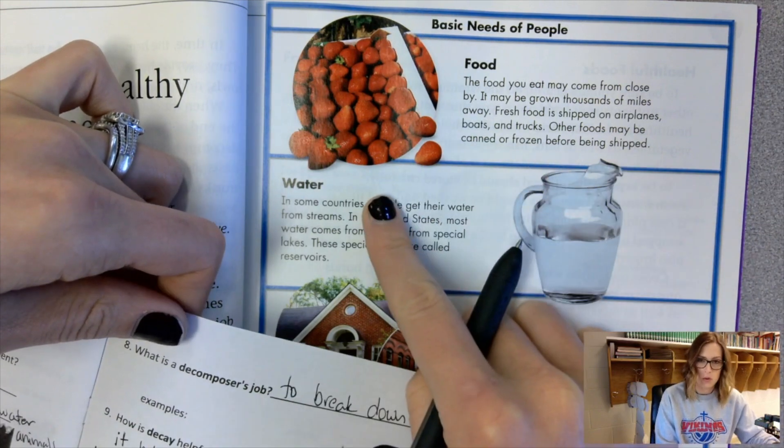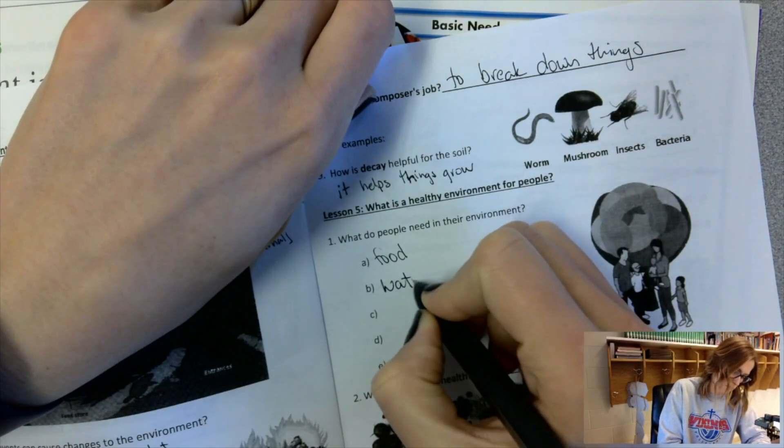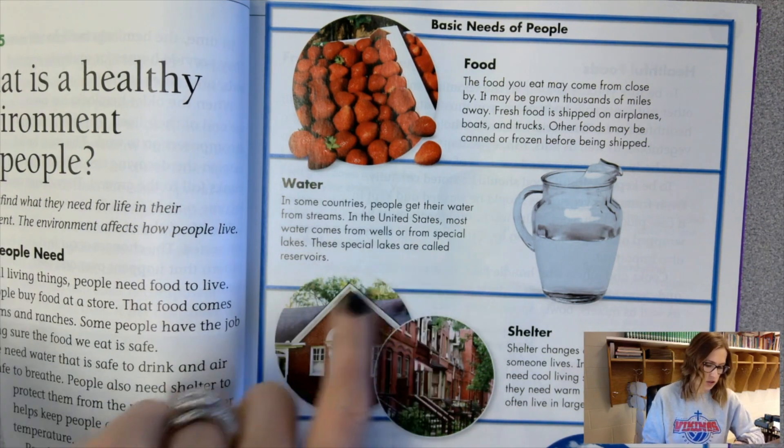Water. In some countries, people get their water from streams. In the United States, most water comes from wells or from special lakes. These special lakes are called reservoirs.